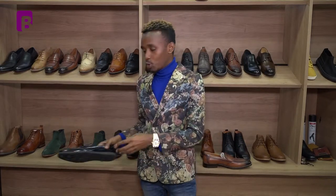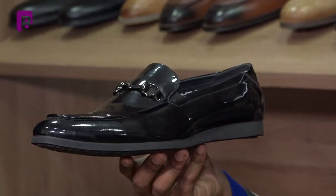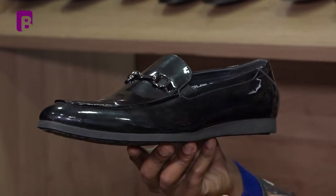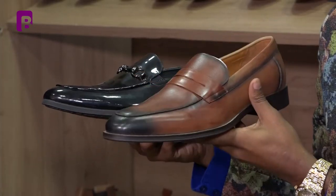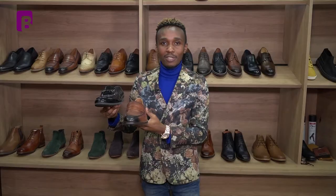We also have another one that you'd want to wear in the evening — it's not for the office, but when you want to switch up your outfits from office to something casual. As you can see, so beautiful, so classic — this is a patent leather kind of loafer. You can wear it going out in the evening, to a wedding, or wherever you're going to have fun. The first one is for the office when you want to keep it official but still polished.